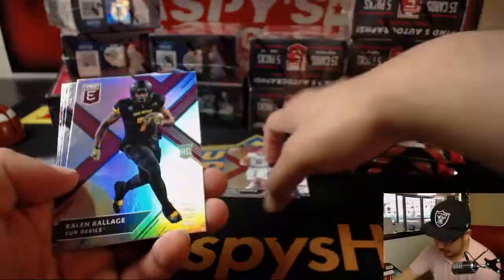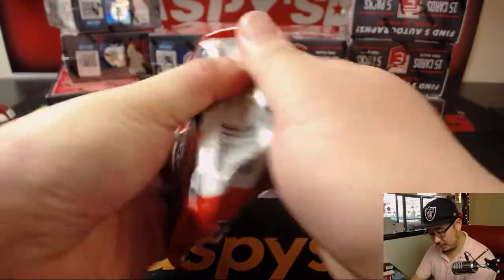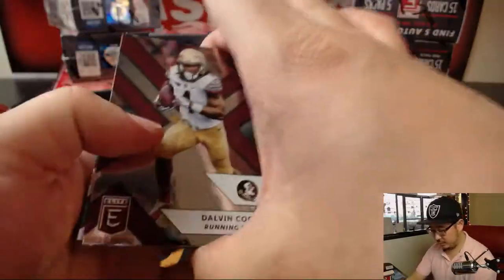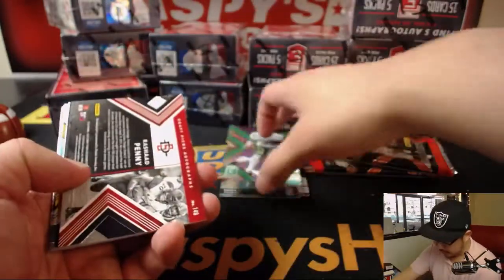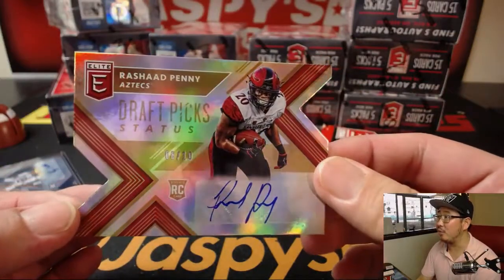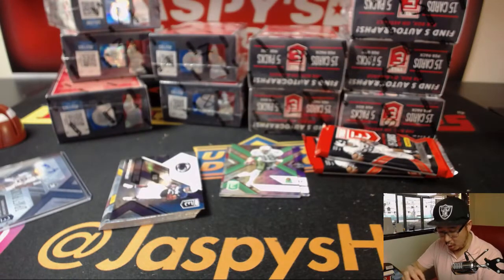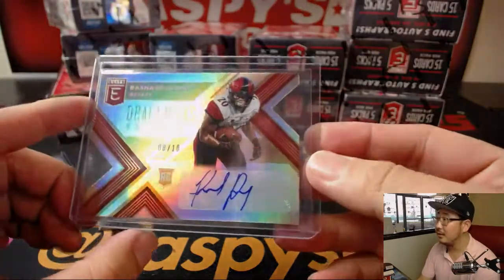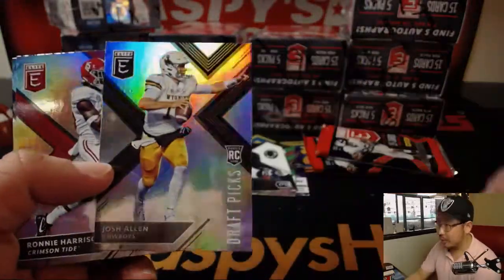We got Oklahoma's Baker Mayfield — could be one of the bigger names in the hobby this year. Dalvin Cook in his Florida State gear. There's a Randy Moss die cut, Marshall gear, and then eight out of ten — a nice low number — Rashad Penny. Gold. That card is gold, Daniel! Saquon Barkley primary colors. There's Josh Allen — possibly another big name in the hobby as well.